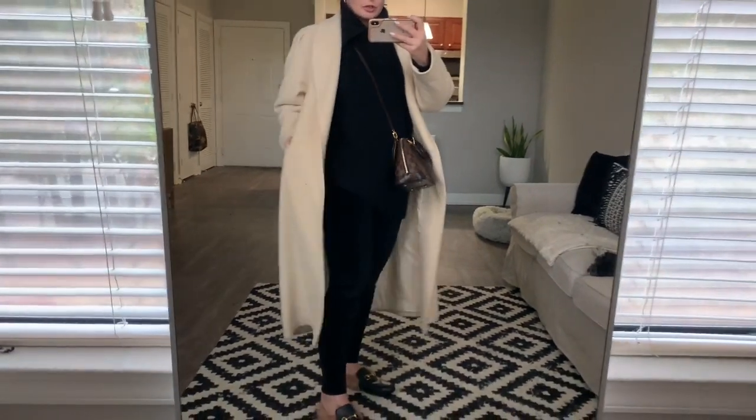I'm going to accessorize with a coat and a handbag to give you the full look. It's about 30 degrees today so I'm going to give you a winter look. We've now accessorized with a crossbody bag and a long wool overcoat.